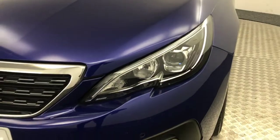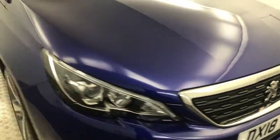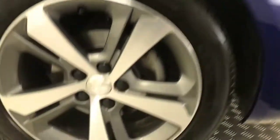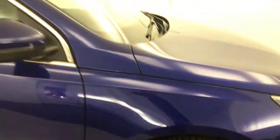Up front you've got the nice LED daytime running lights on the headlights, and it's got front parking sensors. Around to the side you have these diamond cut alloy wheels, which as you can see are all in nice clean condition. The tyres have got plenty of life left all around.